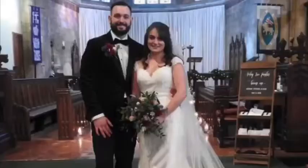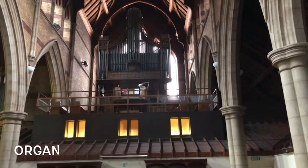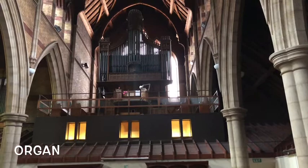These are the pews of the church where all the people sit when they come to our church services. I wonder if you have ever been to a service in church. I wonder if you've ever been to a wedding in church. A wedding is a special service where two people get married and all their friends celebrate with them. Can you see the pipes of our organ high up in the organ loft? The organ plays the music when we have worship in church and it sounds amazing.